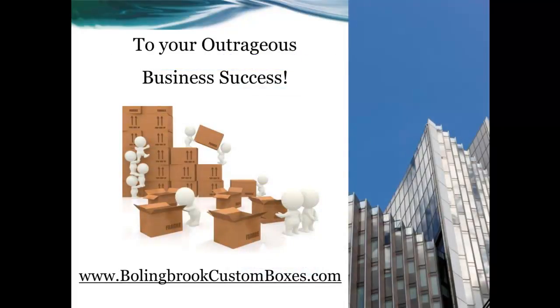To your outrageous business success, go to www.BollingbrookCustomBoxes.com. Thank you, and I'll see you on the inside.